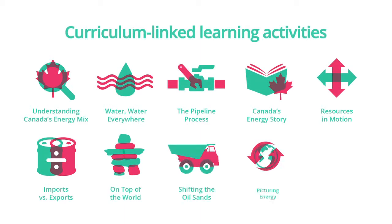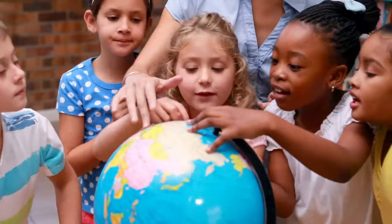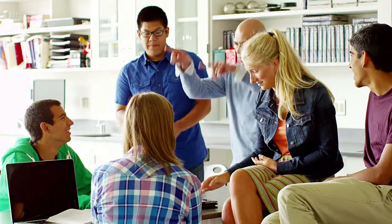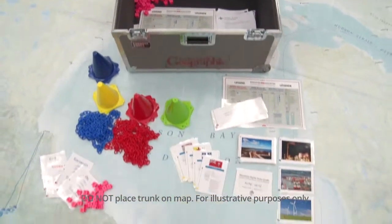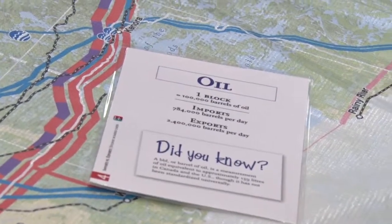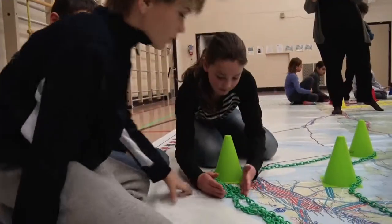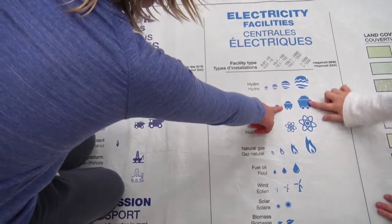Curriculum-linked learning activities, developed for teachers by teachers, provide options for engaging students from kindergarten to grade 12. The supporting cards and props enable hands-on learning about Canada's renewable and non-renewable energy resources. This approach helps to develop critical thinking skills and foster discussion around topical energy issues.